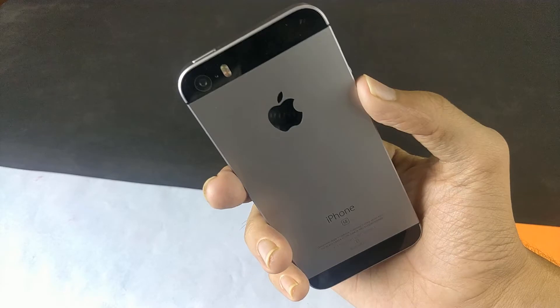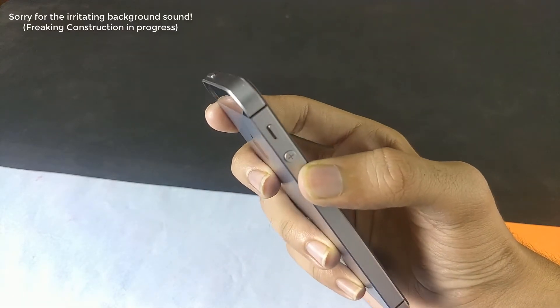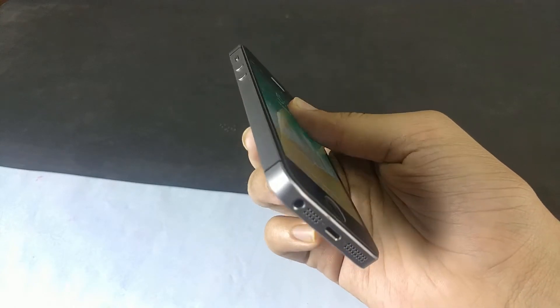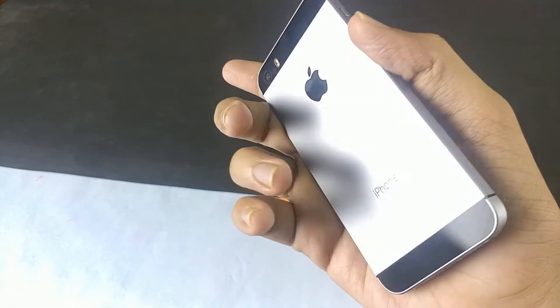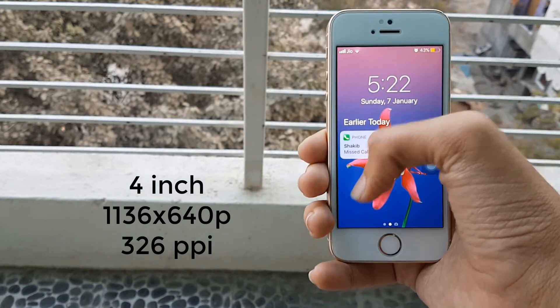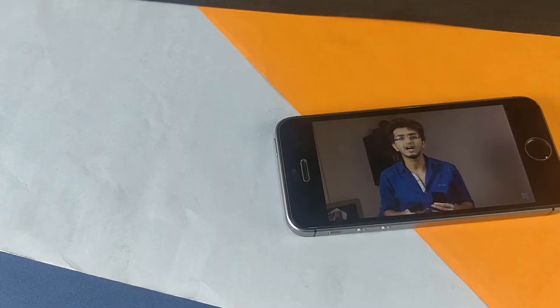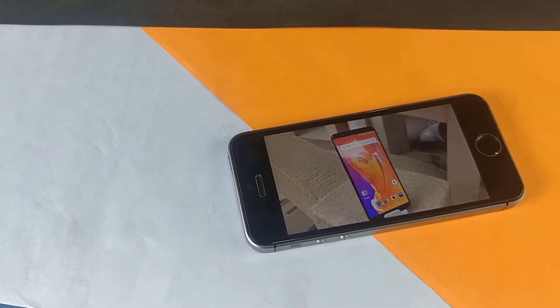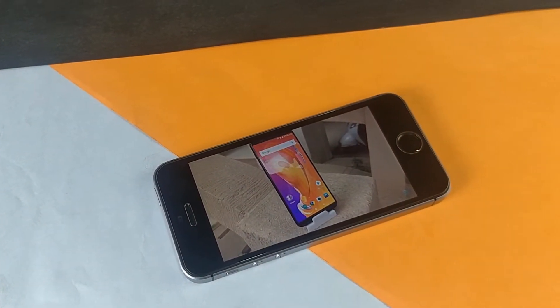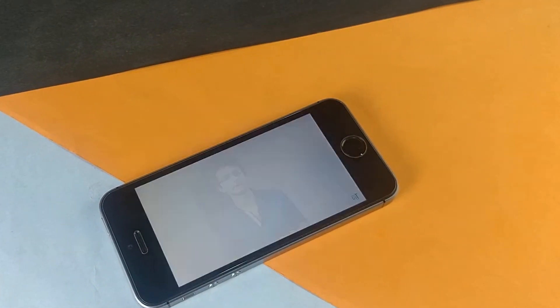Let's start off with the display and the design. It has an aluminum boxy design and it feels pretty much premium — it is a premium smartphone when compared to others. Coming to the display, it has a 4-inch IPS LCD display with a pretty low resolution. It does not meet those bezel-less standards of 2018, because most budget phones right now come with an 18:9 aspect ratio display. So it does not have that bezel-less display — that's a disadvantage of this phone.